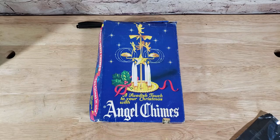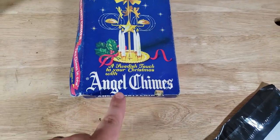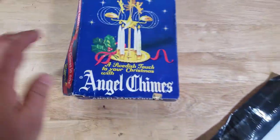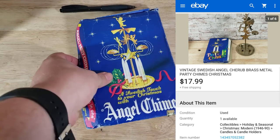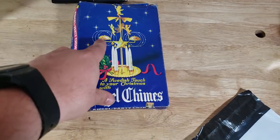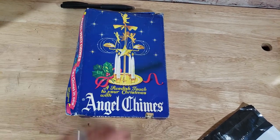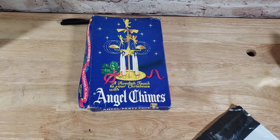I forgot this sale — Angel Chimes, a Swedish touch to your Christmas. It's got all these pieces but is actually missing one of the little circular pieces. This was a throw-in in the recent storage unit buy that I paid $4.64 for. It ended up selling for $18 shipped going first class. Probably would have gotten $25 if it had that other piece, but I missed it when buying. Still, we'll make $10 to $11 on it once it's all said and done.